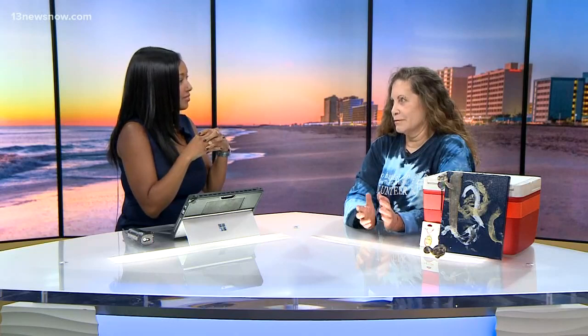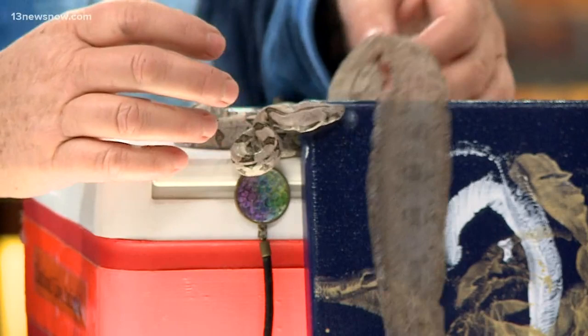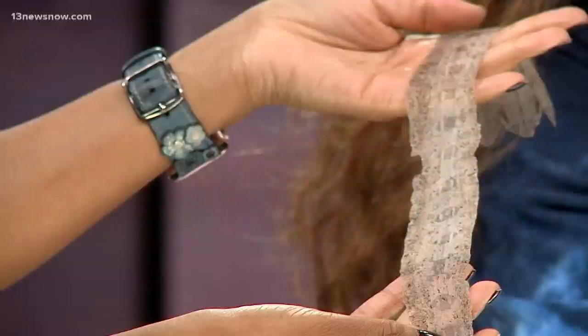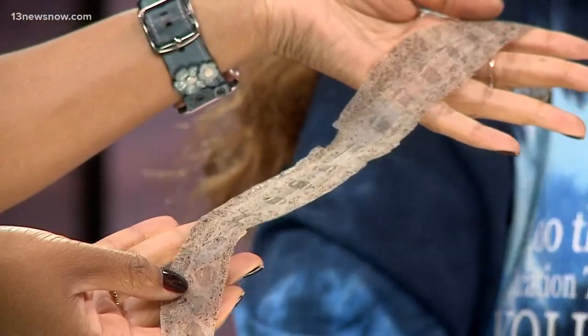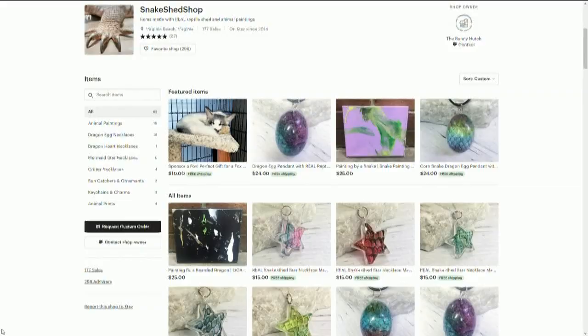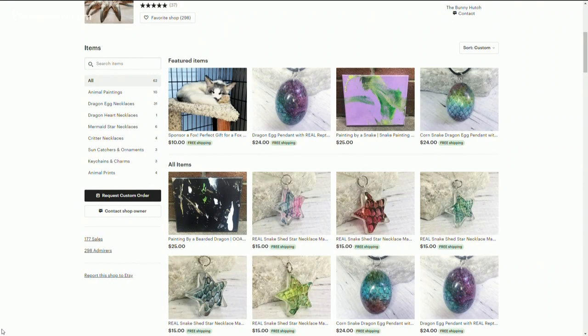It helps raise money for the Bunny Hutch. We take the sheds from the reptiles that we rescue. This is what they look like before — we cut them open and then iron them down flat so it's like parchment. They're colored with food coloring and turned into jewelry items. The paintings are done with edible paint, so the snakes and all the animals think they're playing in the mud. It's beautiful.